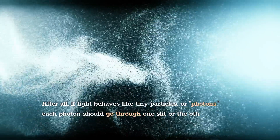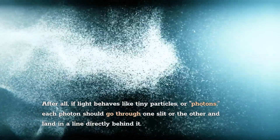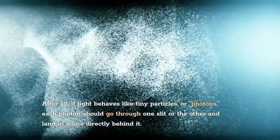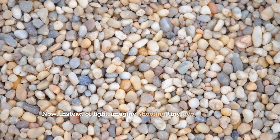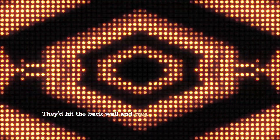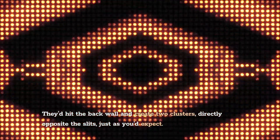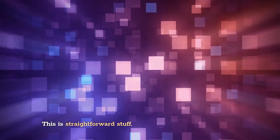After all, if light behaves like tiny particles, or photons, each photon should go through one slit or the other and land in a line directly behind it. Now, instead of light, imagine shooting tiny pebbles through the slits. They'd hit the back wall and create two clusters, directly opposite the slits, just as you'd expect. This is straightforward stuff.